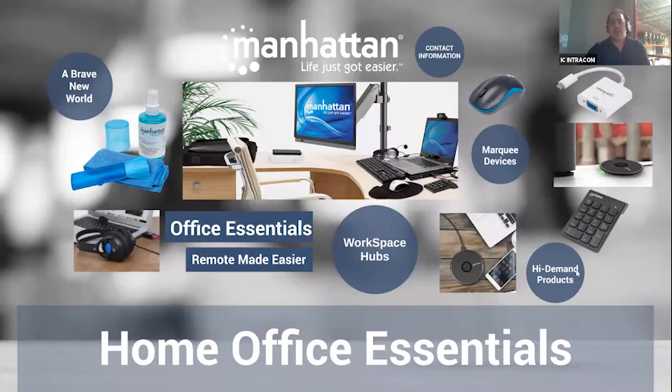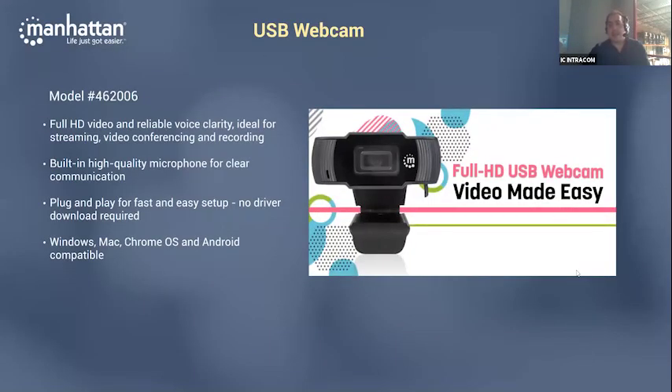When introducing these products, you always want an impact product that grabs everybody's attention and that you can rely on. Our impact product is webcams — webcams are in huge demand right now. Whether you're a student, an educational facility, or in government, not all laptops are equipped with built-in cameras, so this is a nice USB-style webcam you can plug right into your device. It's plug-and-play — no settings changes needed, it takes over and functions from the start. The MSRP is right under $60, so it's extremely affordable, with great warranty and a very functioning product right out of the gate.